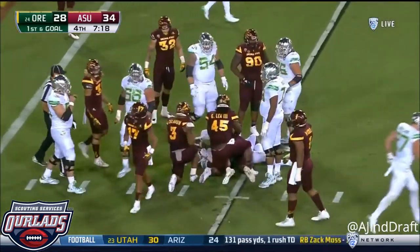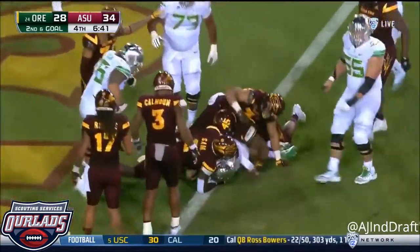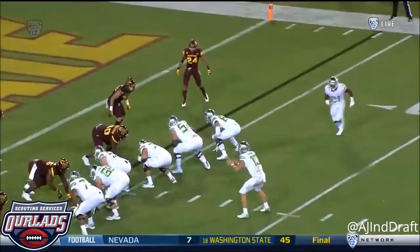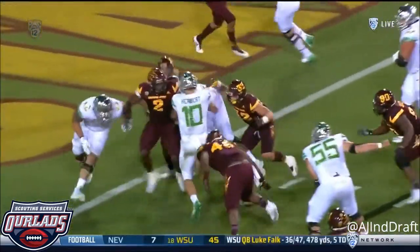Freeman goes in motion. Fakes to Freeman. Herbert powers his way toward the goal line — he's in! He can carve you up through the air and on the hoof.